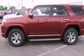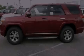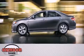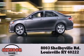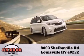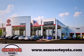This vehicle won't last long at this price. Call and arrange a test drive now. Oxmoor Toyota is conveniently located at 8003 Shelbyville Road. Visit our website and view our entire inventory online at www.oxmooretoyota.com.